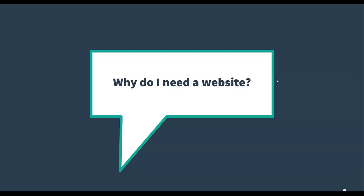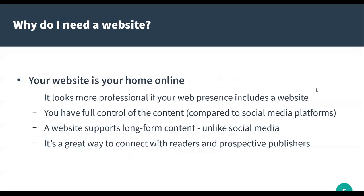Why do I need a website? First off, your website is your home online and part of your brand online. It looks more professional if your web presence includes a website. If you think about looking for a business — a restaurant, something like that — and you type them into Google and maybe they have a social media page but no website, that business may not look as credible as businesses that do have a website.